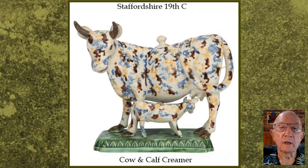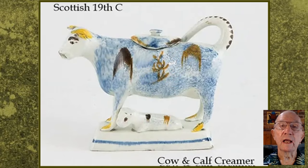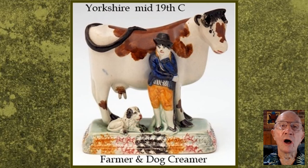I should say something about the technical construction of the cow creamer. By the turn of the 19th century, most potters were familiar with mould making and slip casting. The original shape is made by hand, and a plaster of Paris mould is formed from that. Then the creamer is made by pouring liquid clay, or slip as it's called, into the mould. After a period of time, a thin wall of clay is deposited on the inside of the mould. The mould is then emptied, and after a period of drying, the hollow vessel is removed from the mould. All additional decorations are then added by hand.